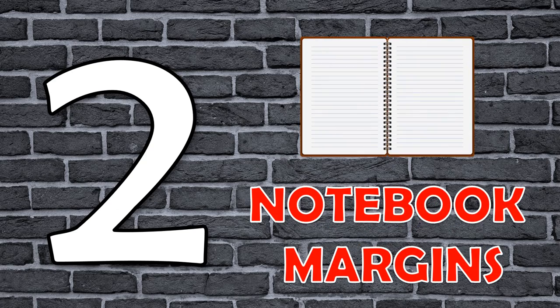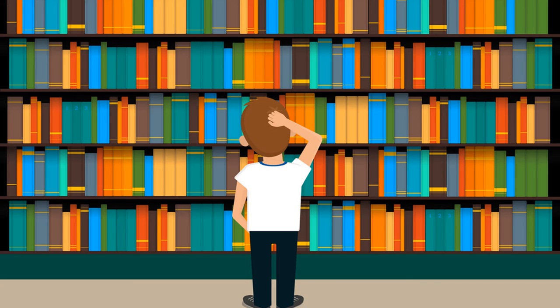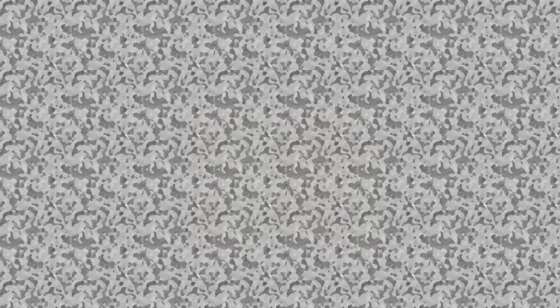Number 2: Notebook margins. The truth is that in the past, books were often victims of mice and rats who liked to eat away the paper. So people used to leave margin space to protect the written information.